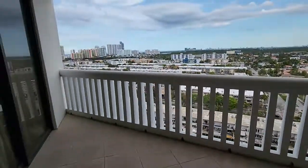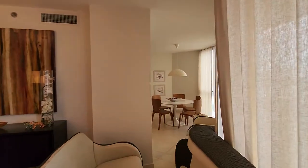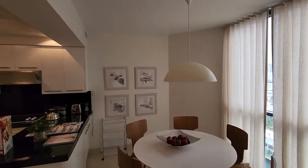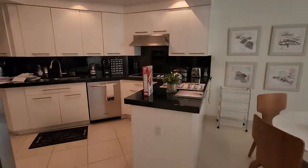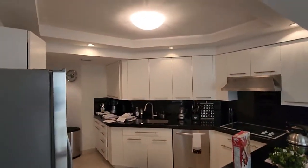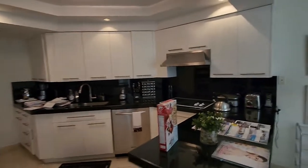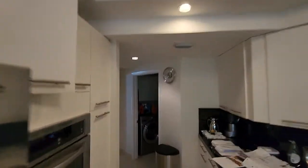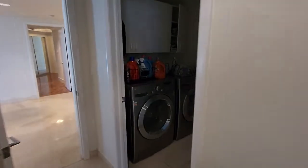There's a large balcony. In the kitchen, they did some renovations some years ago — they have a new kitchen. They also have a new washer and dryer.